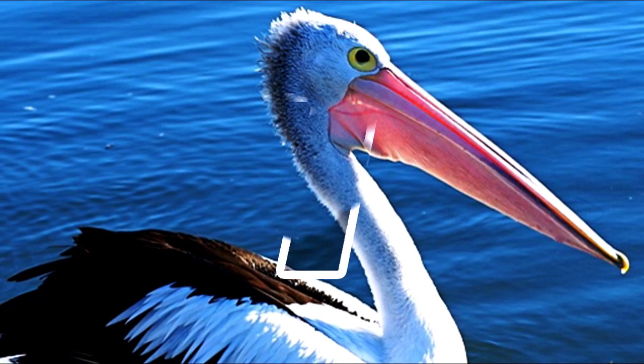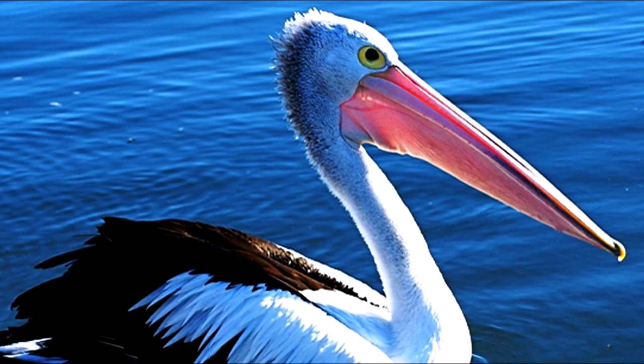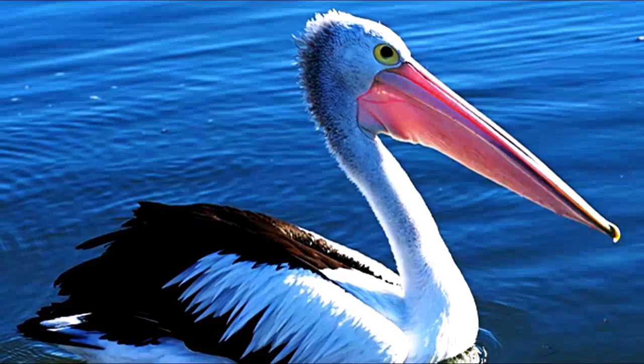Number 7: Pelican. Surprisingly, these large water birds characterized by a massive long beak are among the living fossils that have changed the least since the prehistoric periods. The fossil records show that the pelican lineage has existed for at least 30 million years.